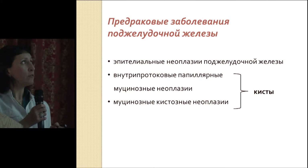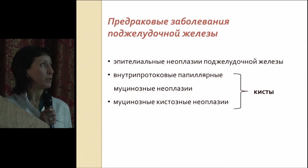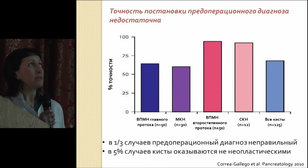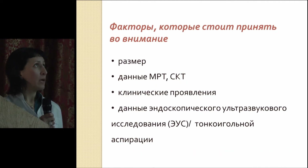Talking about pre-cancer pancreatic disorders, mucinous cystic neoplasias are related to pre-cancers. What should we do? How to manage these patients — not to pay attention, to follow up, or to do surgery? The issue with management is that pre-op diagnosis is quite complicated. Diagnostic accuracy of main duct IPMNs is about 60%, and for mucinous cystic neoplasia it's even less. In some sorts of cases, pre-op diagnosis is wrong. Factors we pay attention to are the size of the mass, MRI and CT scan data, clinical signs, and data from EUS plus FNA.